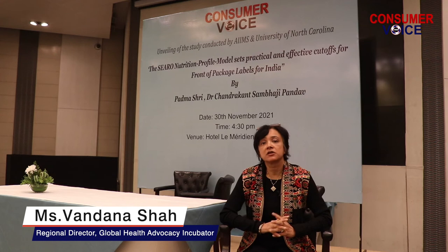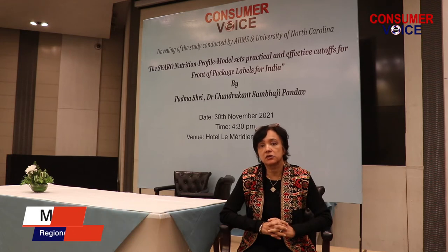India stands at a very critical juncture in addressing its food market, as it is on the cusp of implementing a front of package labeling policy.